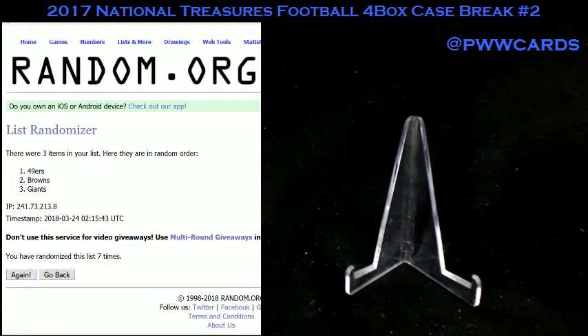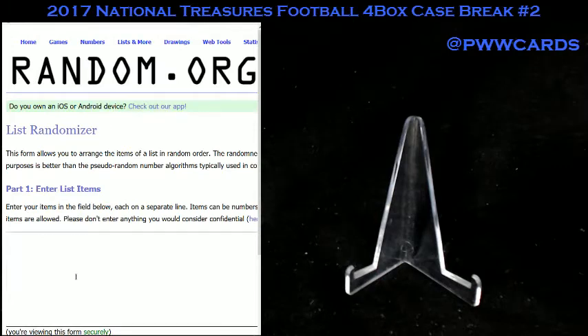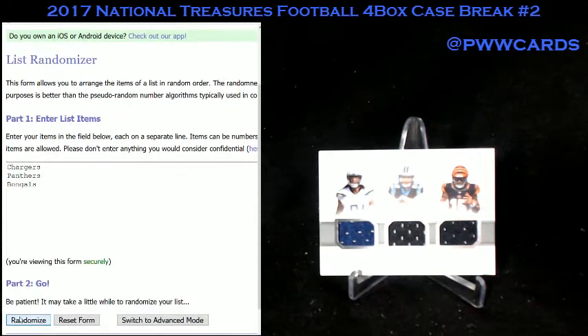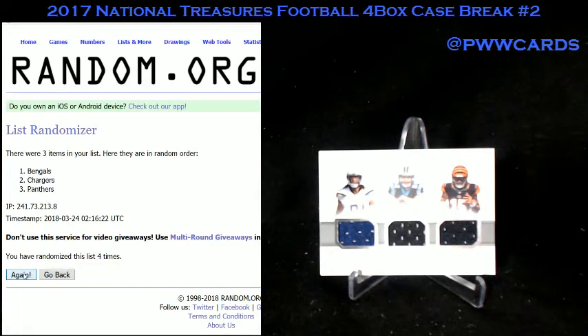Next card is going to be Chargers, Panthers, and Bengals — this is Williams, McCaffrey, and Ross. 7 times on the list: 1, 2, 3, 4, 5, 6, and lucky number 7. Chargers win that one.